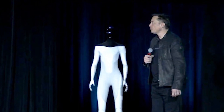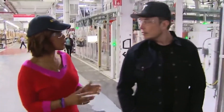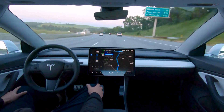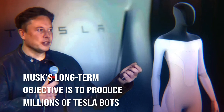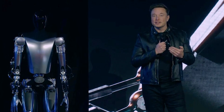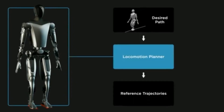Musk remarked during a gathering billed as Tesla AI Day. The demonstration of the robot and the technology the business has developed for autonomous vehicles — known as full self-driving, or FSD — was the event's primary objective. Musk's long-term objective is to produce millions of Tesla Bots, so the firm may reap the benefits of the hardware, software, manufacturing, and supply chain advantages it has built up for its car business.